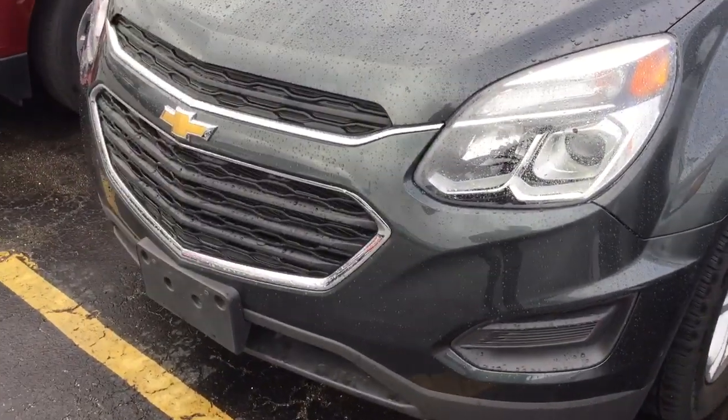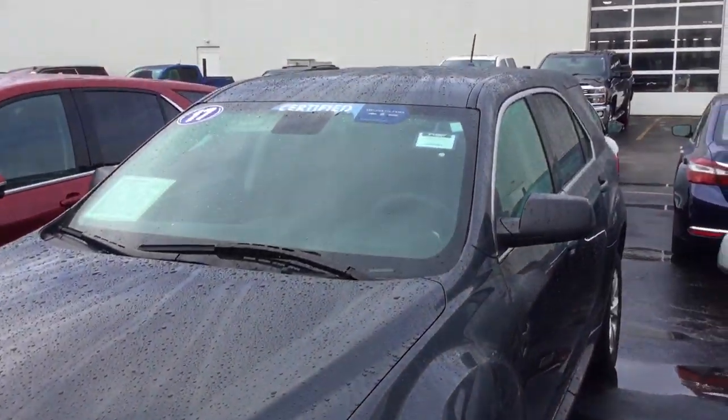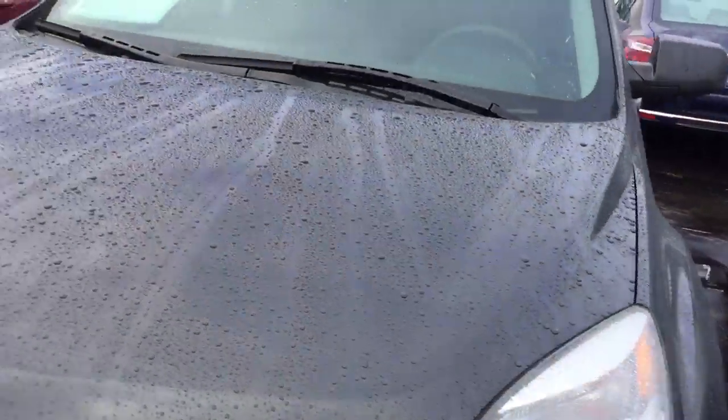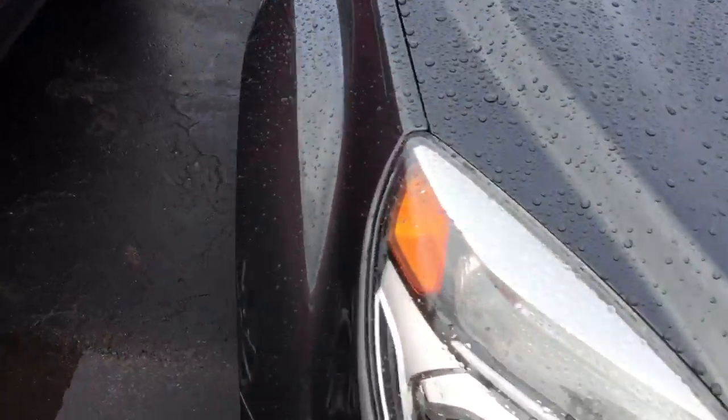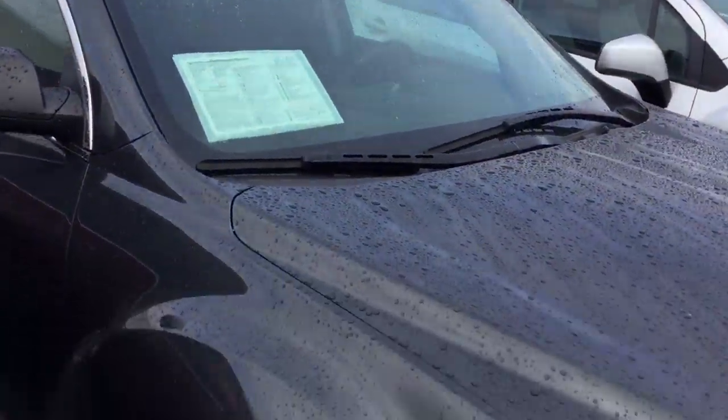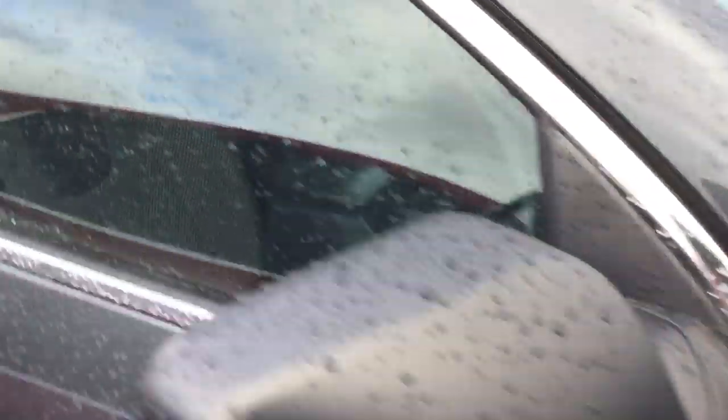Here's another informative video from your sales team here at Boucher Chevrolet on Highway 18 in Waukesha. Today we're featuring this 2017 Chevrolet Equinox. It's an all-wheel drive model. It's been inspected by our factory trained technicians, and I can't wait to explain that certification program to you that comes with it.